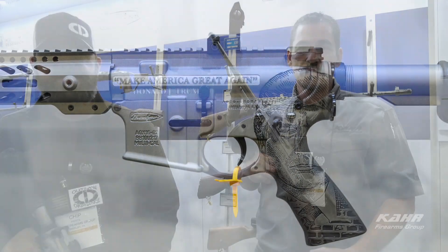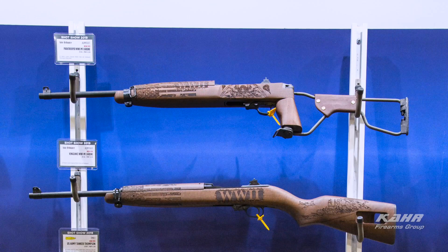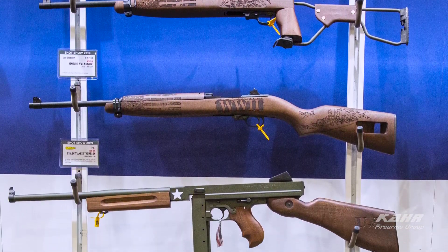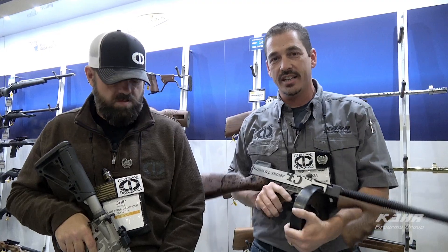So come by and see us — we've got a lot of stuff showing. Also check out all the World War II themed carbines: the Paratrooper, Battle at Pearl Harbor, and the Tanker Tommy. Absolutely amazing products. We've got a lot of stuff, so come by and check us out.